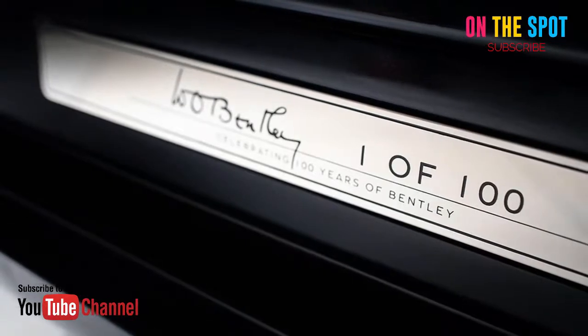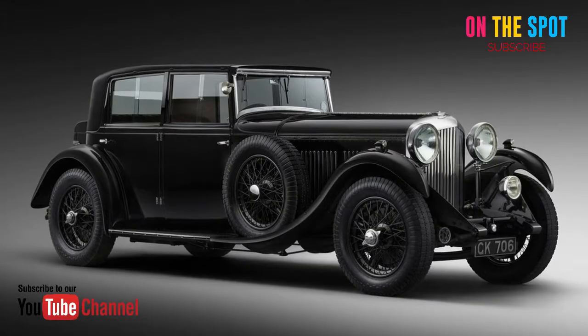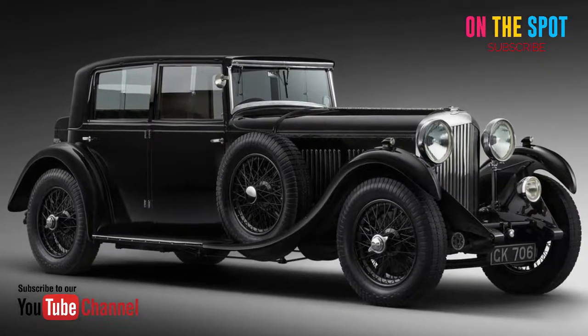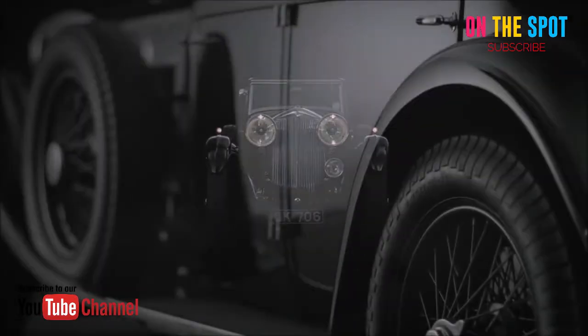The Mulsanne W.O. Edition is outfitted and inwardly furnished with such features as a metallic bonnet strip bearing W.O.'s signature, also found on the dashboard, and an interior upholstered in heritage hues and deep, rich leather.